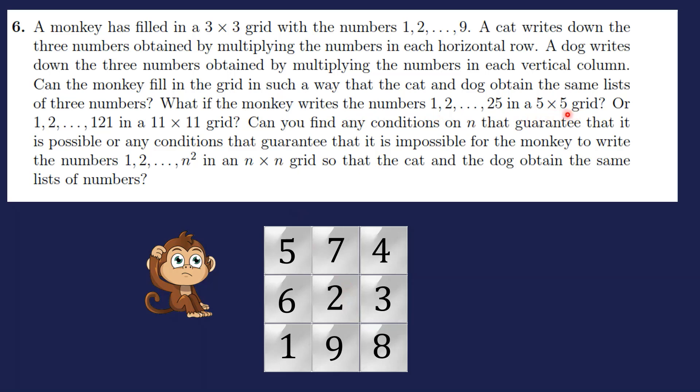The problem then asks: what if the monkey writes numbers 1 to 25 in a 5×5 grid? That is the hardest part. Next, what about 1 to 121 in an 11×11 grid? Finally, can you find any conditions on n that guarantee it is possible — or impossible — for the monkey to fill an n×n grid with 1 to n² satisfying the condition?